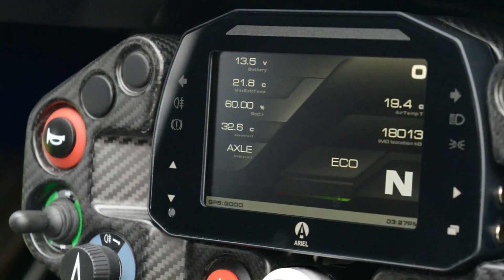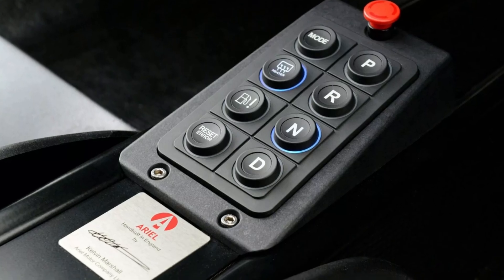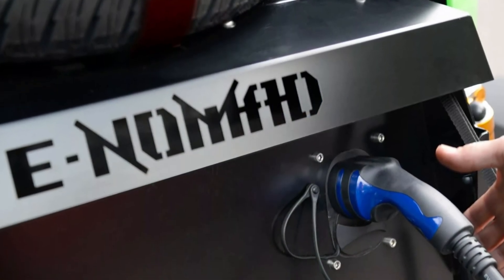Shortly after the debut of the Ariel Nomad 2 last month, the UK-based company unveiled a fully electric version of its all-terrain model. The Ariel e-Nomad is still a concept, but it previews a production EV set to arrive in 2026.